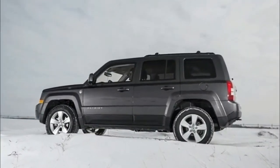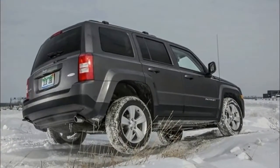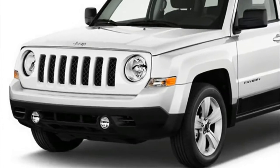The new Compass will represent the substitute for both the current Patriot and Compass models. The company is evaluating its brand new crossover SUV on the streets, and it will sit between the larger Renegade and the more compact Cherokee.